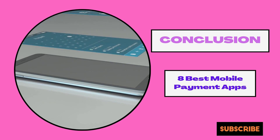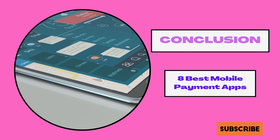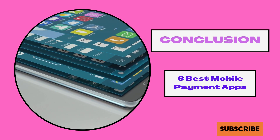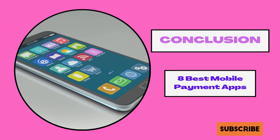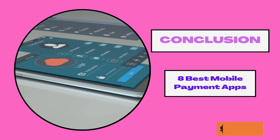It is my hope that you have learned one or two things about the best mobile payment apps. I especially like the peer-to-peer apps as they make my life easy when I go out with friends. Please like this video and subscribe to this channel for more videos like this.